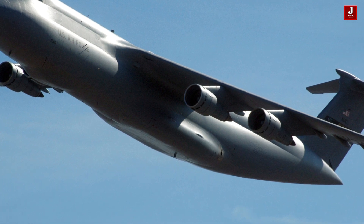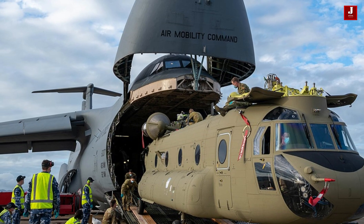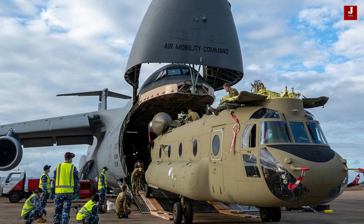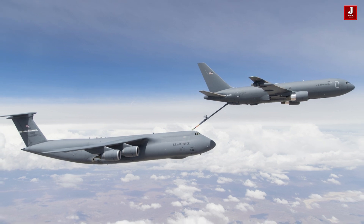Sporting a distinctive high-wing design, the C-5 Galaxy provides ample clearance for loading and unloading cargo, as well as facilitating aerial refueling operations.